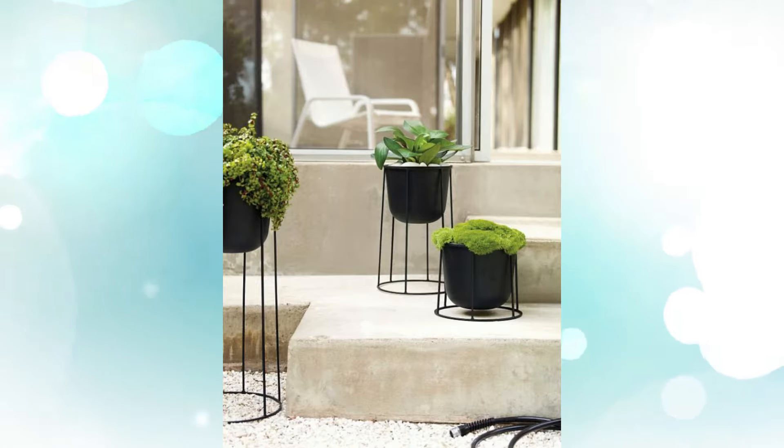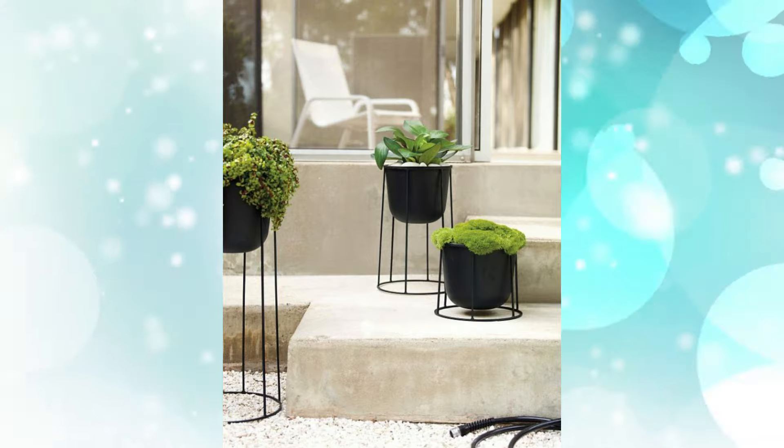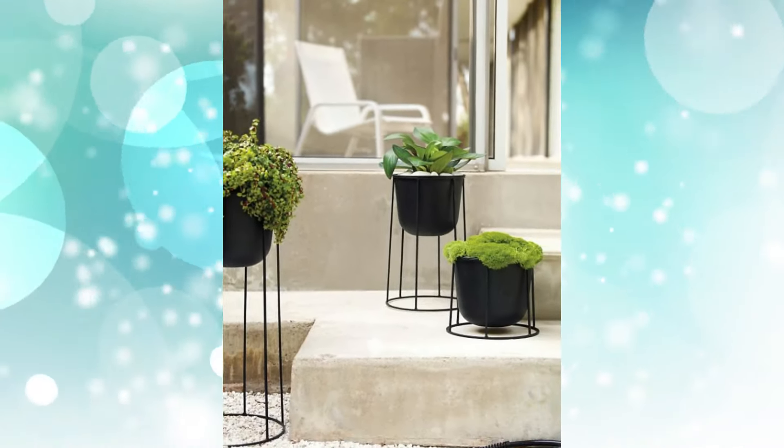1. Why Indoor or Outdoor Planter? Designed by Norm Architects, these indoor and outdoor planters were inspired by the different heights of a Japanese garden. Assemble them yourself in a black or white hue, or large or small size.